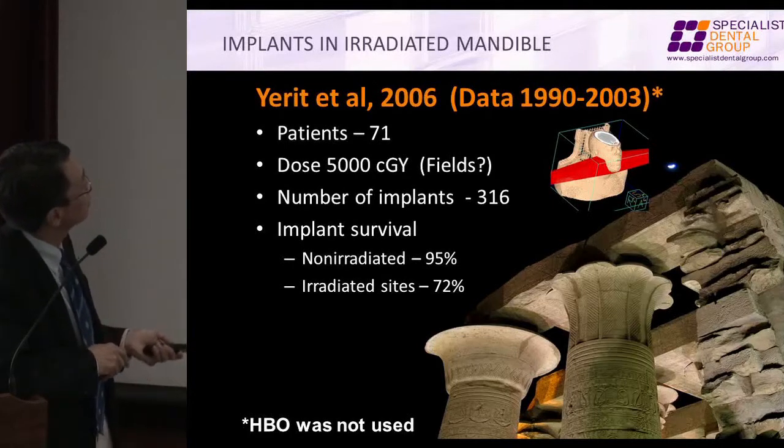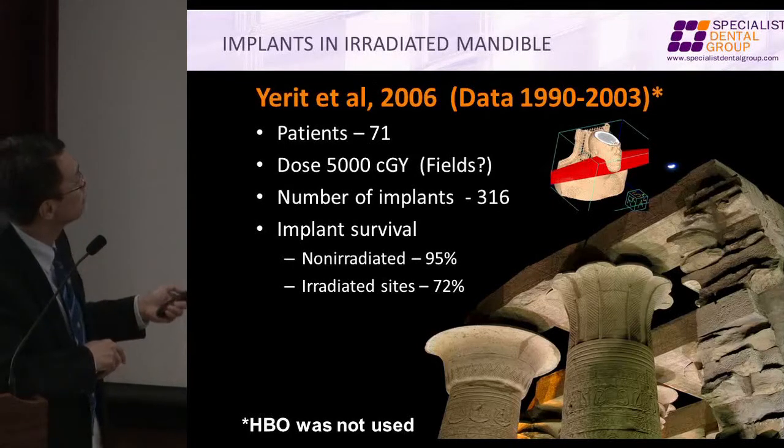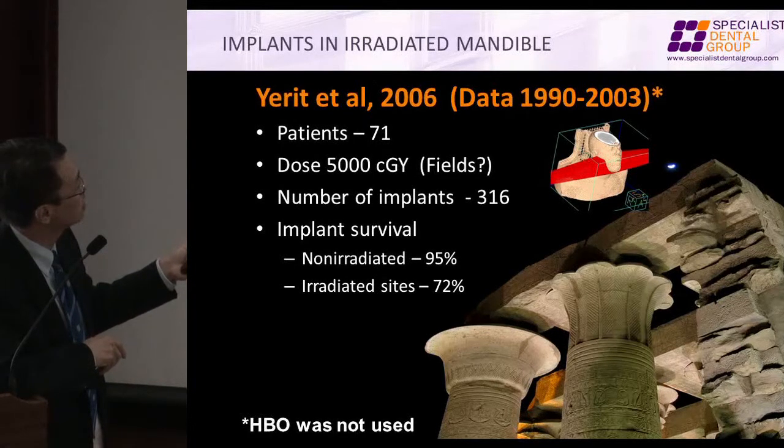We picked this data out. There's some typo here, so don't worry about the numbers too much. But the survival rate of 71 patients at 5,000 centigrade: non-irradiated would have about 75%, irradiated 72%.